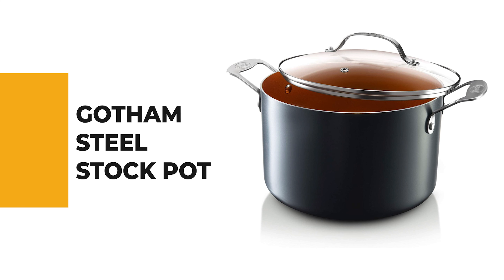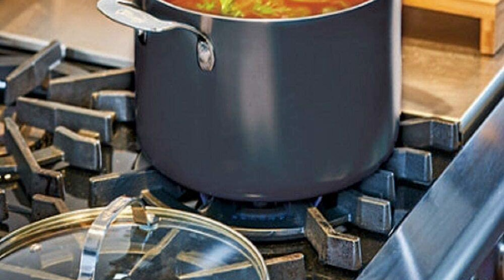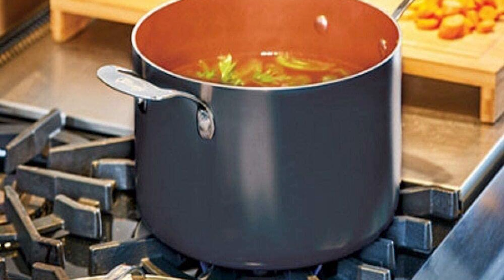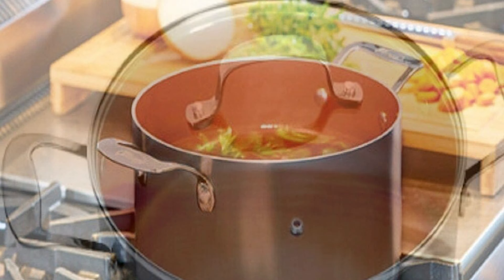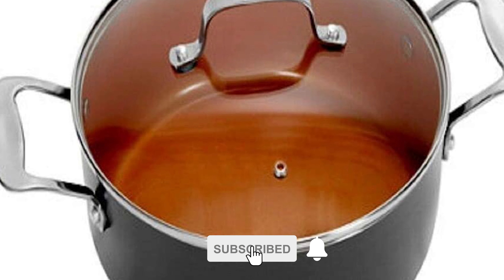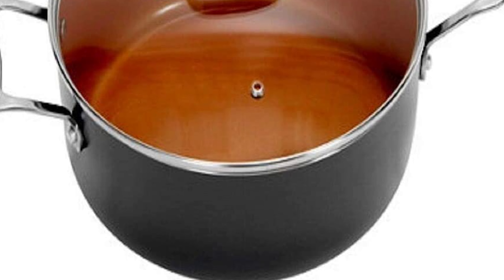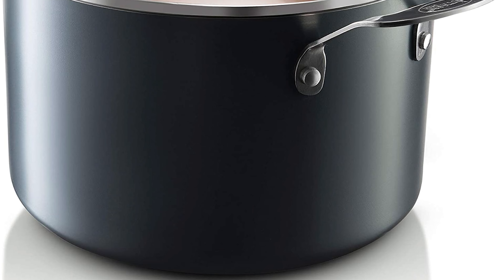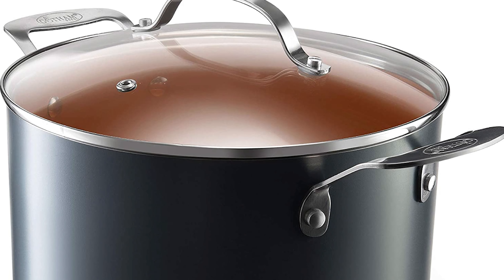For a seasoned home chef, this next product would be too good to turn down. Number 4: Gotham Steel Stock Pot. If you're searching for a versatile stock pot, look no further than the Gotham Steel Stock Pot featuring their revolutionary TI Ceramic Coating — super-strong titanium fused with super-slick ceramic for the perfect balance of non-stick performance and durability. With nothing sticking to the pan, Gotham Steel will change the way you cook and clean. This lightweight pot is oven-safe up to 500 degrees Fahrenheit, suitable for all stovetops except induction, and features stay-cool handles.